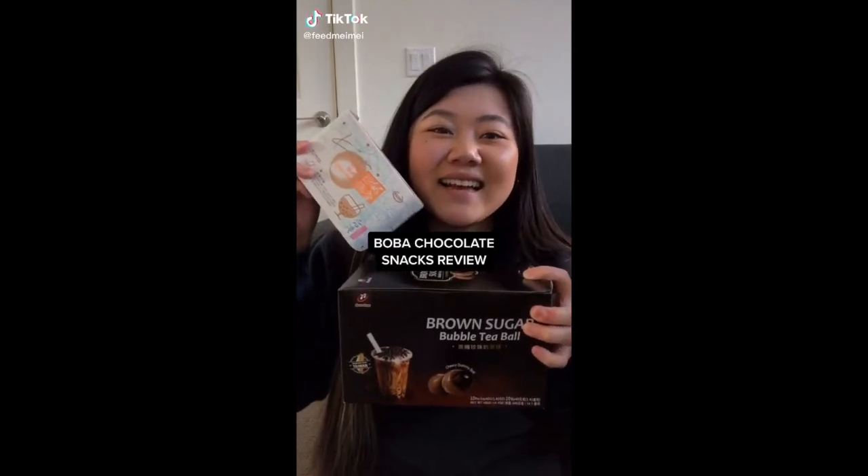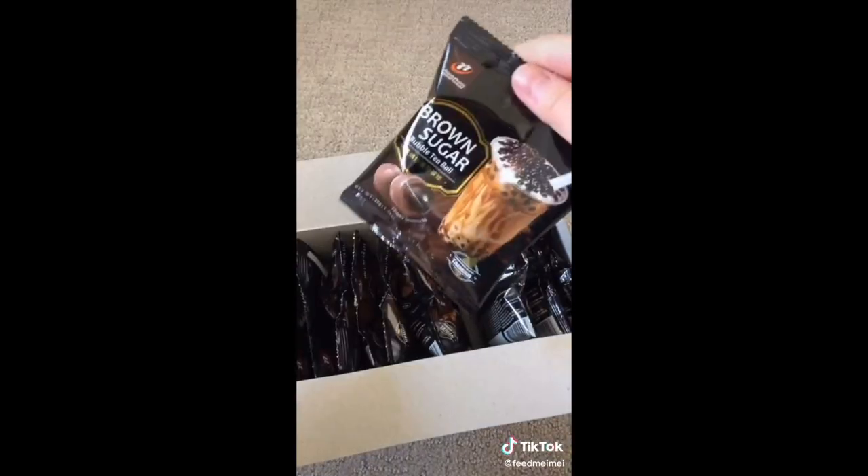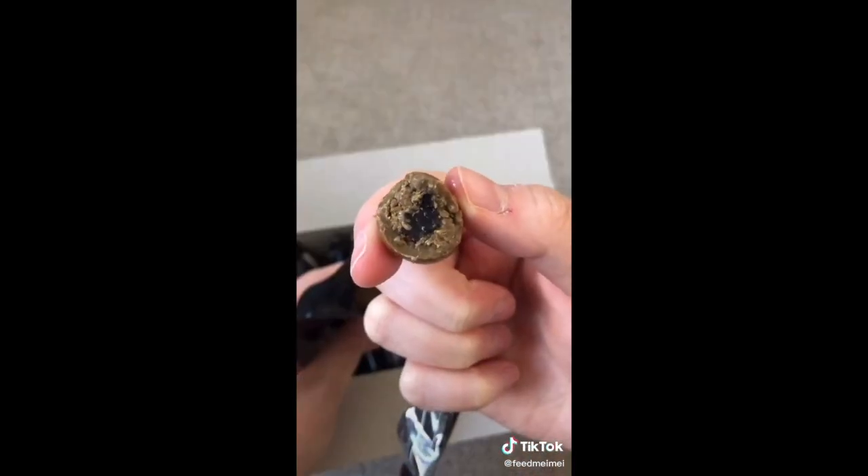I found these two boba chocolate snacks at my local Ranch 99, so I thought I'd try out both to see which one was better. These ones claim to have brown sugar soft jelly on the inside coated with milk tea chocolate. The texture of the chocolate was quite hard, but did have a milk tea flavor to it. The jelly inside was chewy, but kind of tough.